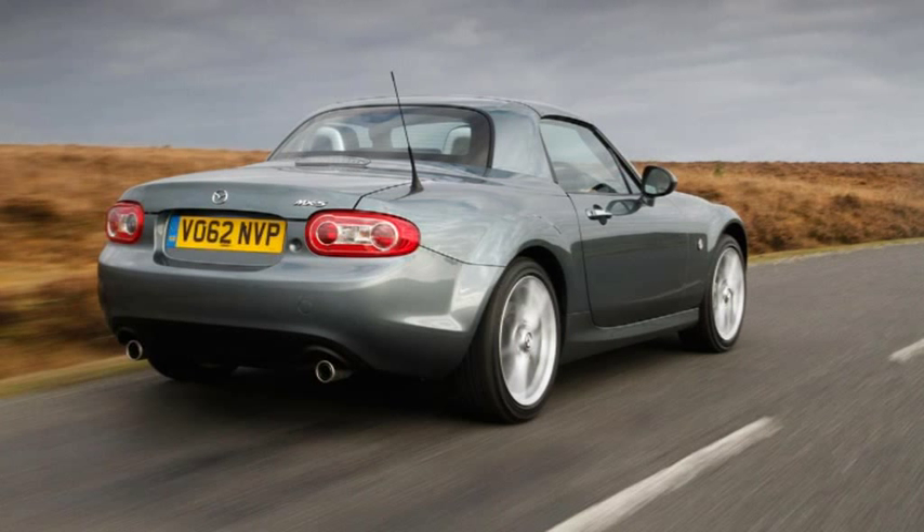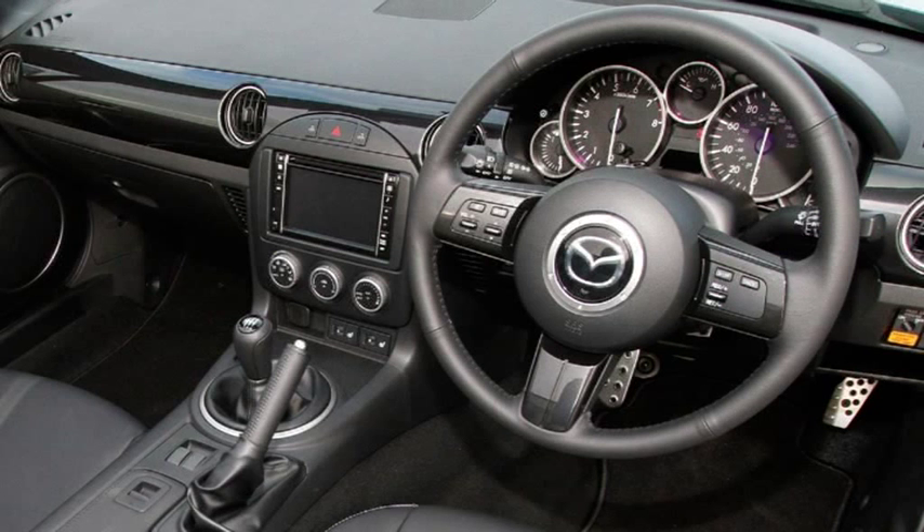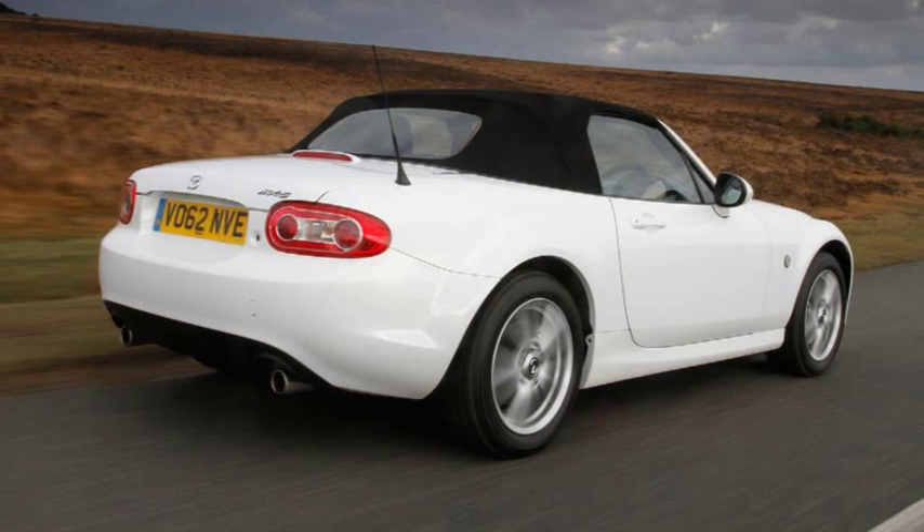An aggressive new front grille and new bumper design with a bolt-in spoiler creates a deeper and wider look that also improves aerodynamics by reducing drag around the fog lamp and over the front tyres.